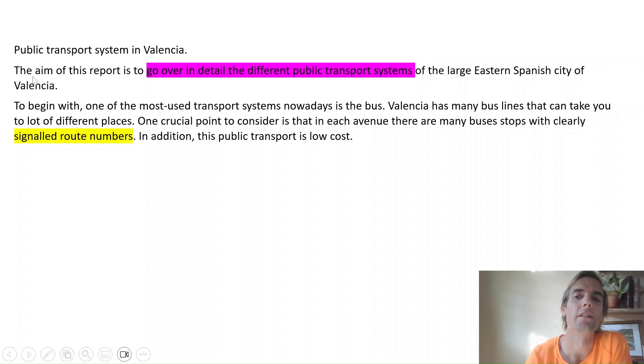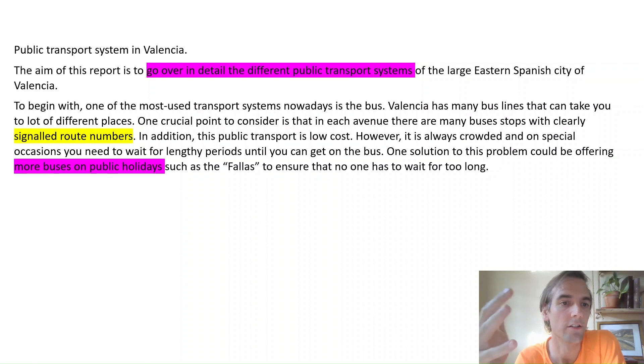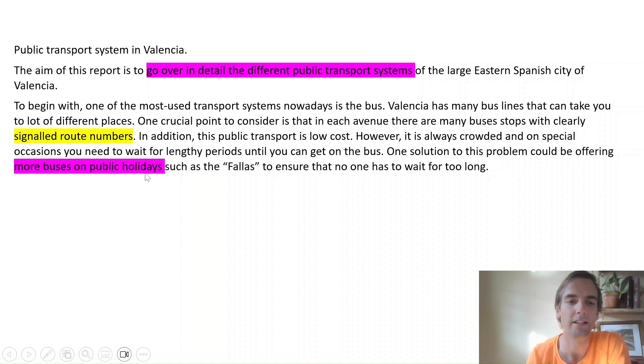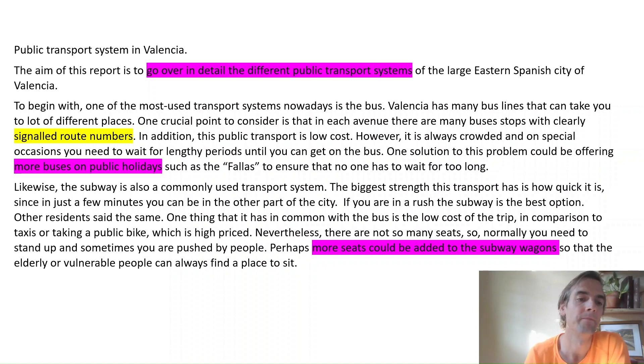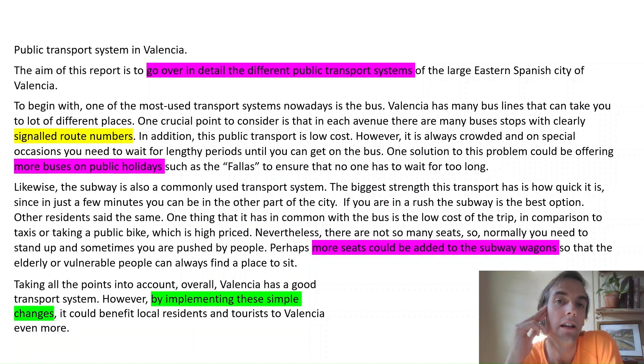'In addition, it's low cost. However, it's always crowded, and on special occasions you need to wait for lengthy periods until you can get on the bus. One solution to this problem could be offering more buses on public holidays, such as the Fallas, to ensure that no one has to wait too long.' Now I'm answering all the questions — I've got a problem and a proposed solution. 'Likewise, the subway is commonly used. How quick it is — you can be in another part of the city if you're in a rush. The low cost. Nevertheless, there are not so many seats, so normally you need to stand up and sometimes you are pushed by people. Perhaps more seats could be added to the subway wagons so that the elderly or vulnerable people can always find a place to sit.'